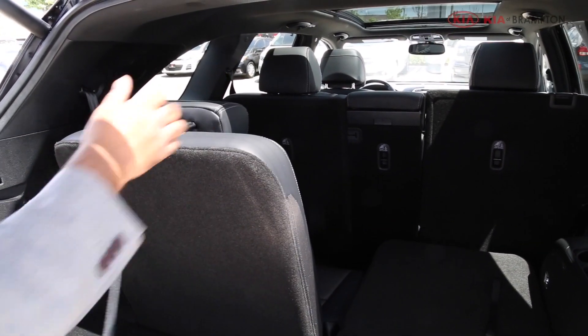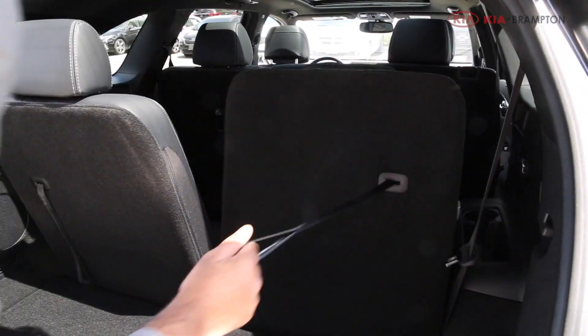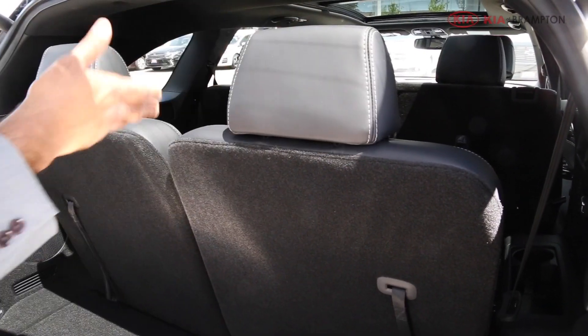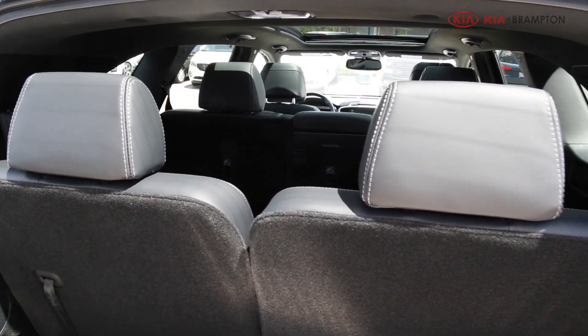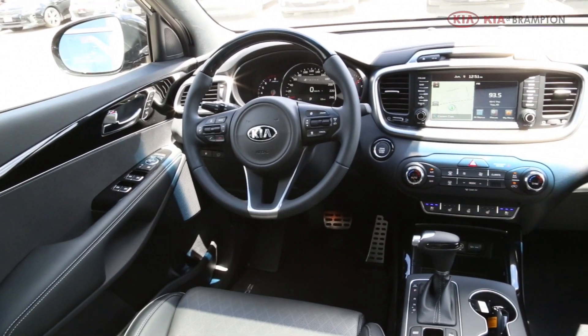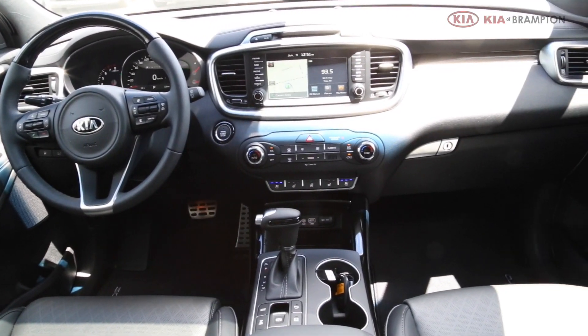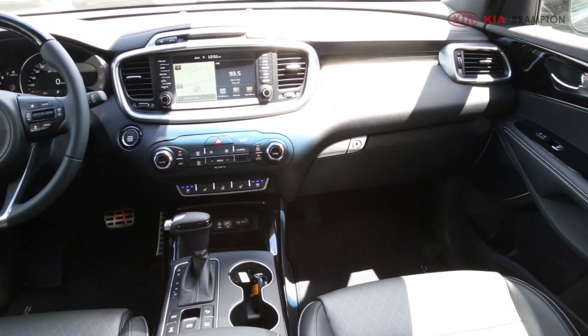You just pull this up and you have two seats for your sixth and seventh passengers. It's really roomy with plenty of headroom and legroom. Inside the 2017 Sorento you'll see a neatly appointed, luxurious, and very elegantly designed interior.